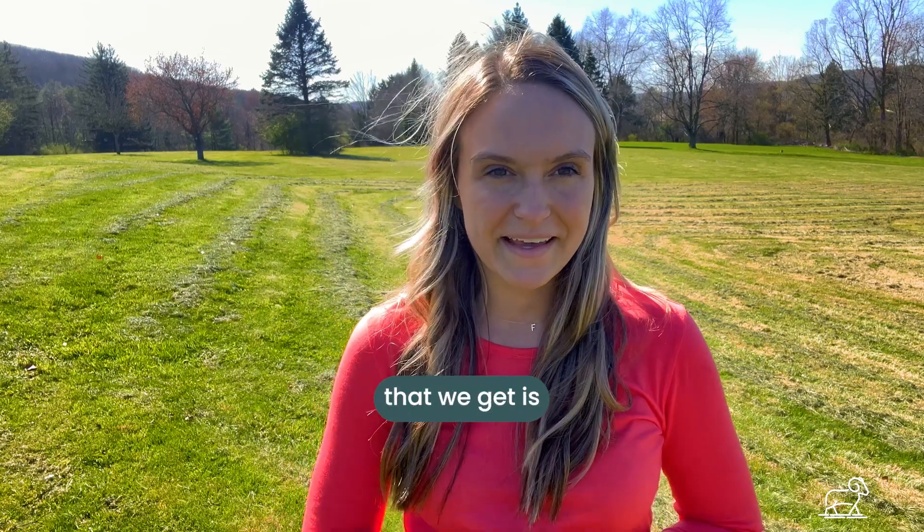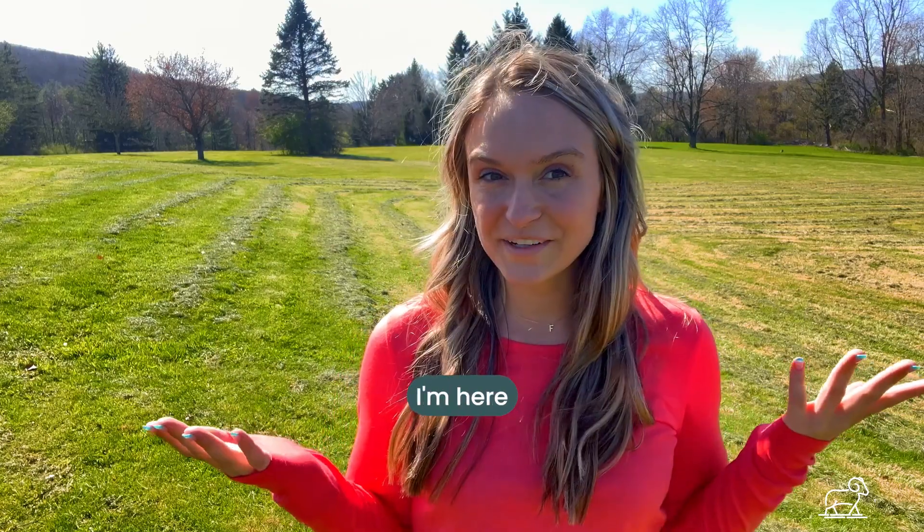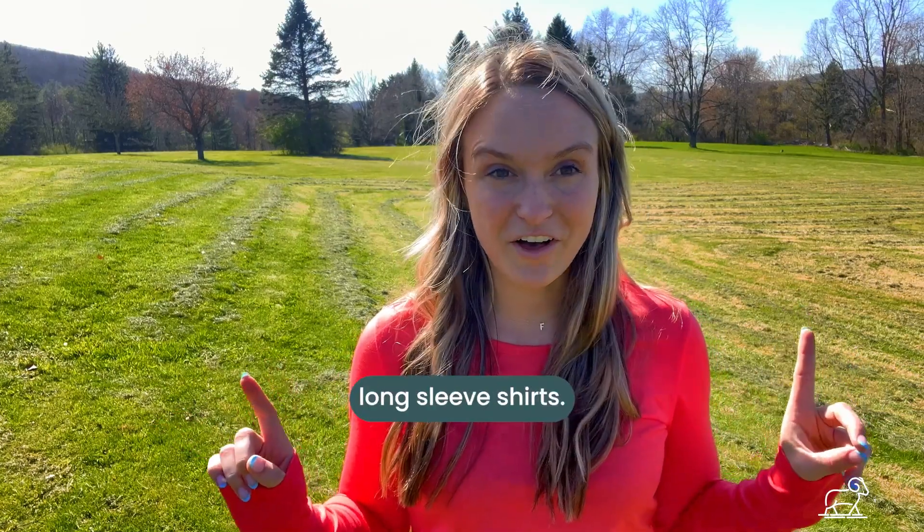One of the most common questions that we get is what is the difference between all of our shirts? Well, I'm here to show you. First up: long-sleeve shirts.